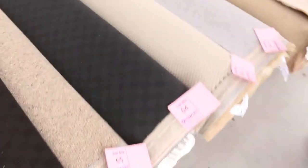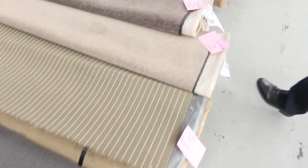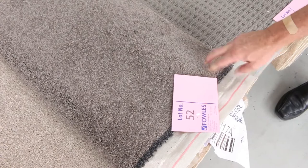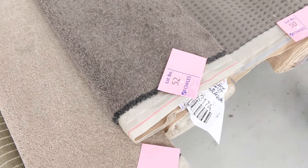Then we move into some nice off cuts. We've got lots of loop piles — there's wools, nylons, polypropylenes, plush piles — all sorts of good quality carpets. This one here, lot number 52, is a 48 ounce solution dyed nylon carpet, an 8.6 metre roll. We'd normally retail it around $140 a metre; it'll start at $25 a metre and I'd reckon it'll sell for between $30 and $40 a broad room metre. Loop piles generally sell from as low as $25 a broad room metre.